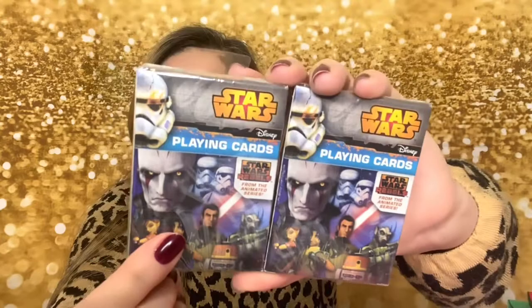For my oldest son I found something — he's a teenager now and not really into table games like Monopoly anymore, but when he goes back to college maybe he will be. I got him Star Wars Mandalorian playing cards — I got two packs to put in his stocking. He watches The Mandalorian on Disney Plus. I thought my youngest would like it too, but he's five and not really into it.